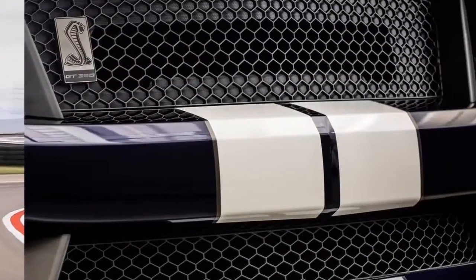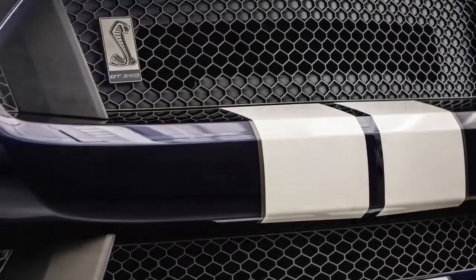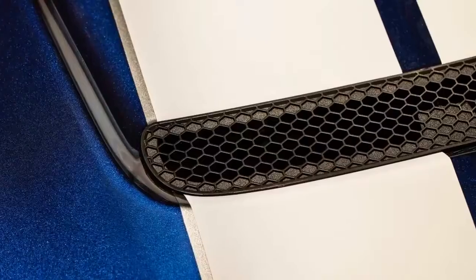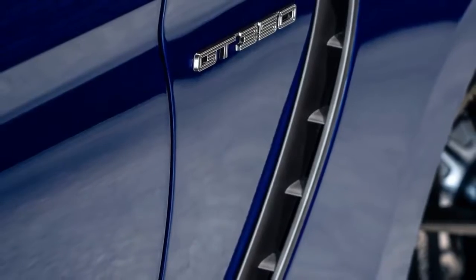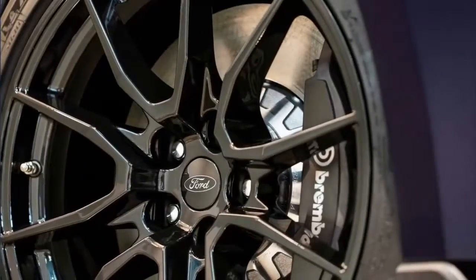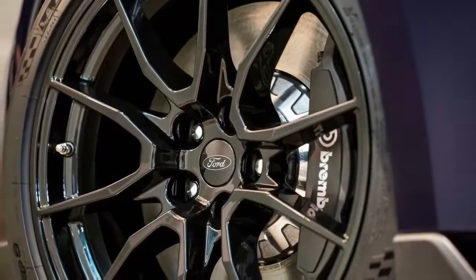The Shelby GT350's exclusive high-revving 5.2-liter V8 remains the most powerful naturally aspirated Ford production engine ever and the only one of its type in the segment, delivering 526 horsepower and 429 pound-feet of torque at a blistering 8,250 rpm redline. It's mated to a track-proven and precise-shifting Tremec six-speed manual transmission.